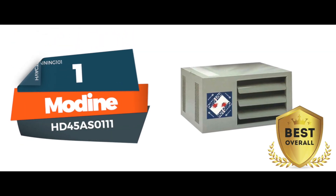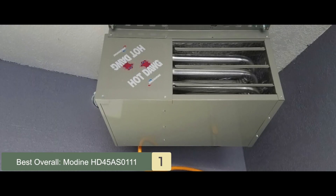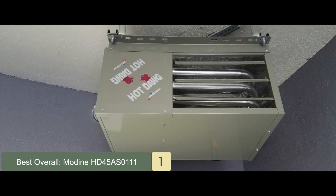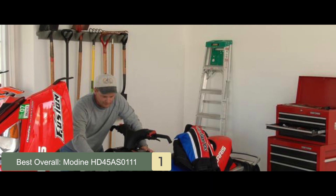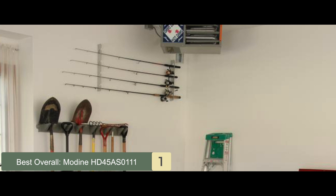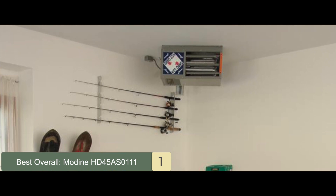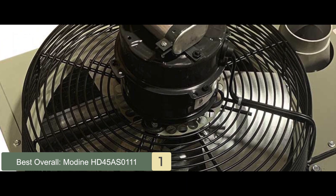Finally, we have the best overall: the Modine HD45AS0111. This unit is a highly reliable, durable, and incredibly well-designed unit. It is equipped with safety features that ensure protected operation. Plus, it's highly convenient for customers, given its easy-to-install design. It offers a 100% shut-off with continuous retry, which allows safe ignition in case the product doesn't light up on the first try.